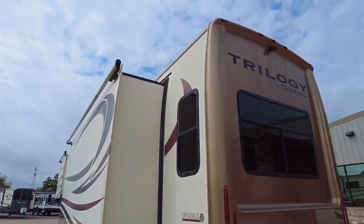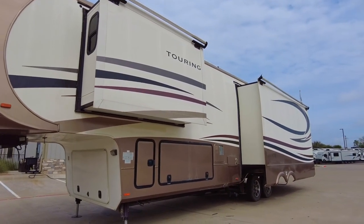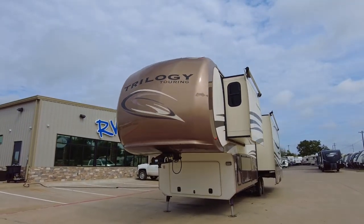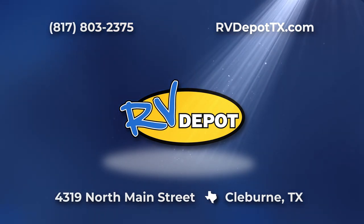This uniquely designed Dynamax Trilogy has all the spacious residential luxury you'll ever need for complete relaxation and entertainment on all your travel adventures. Come see this and hundreds of other pre-owned recreational vehicles at RV Depot.